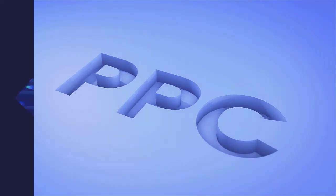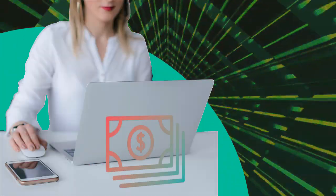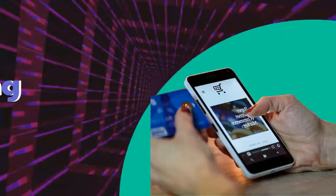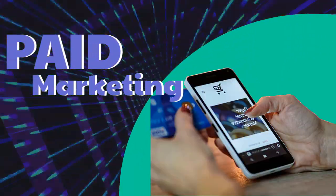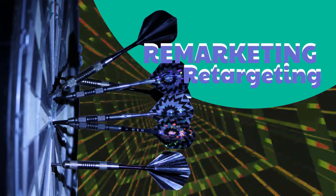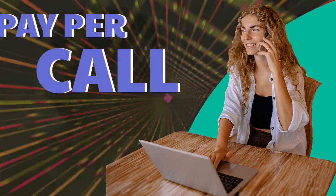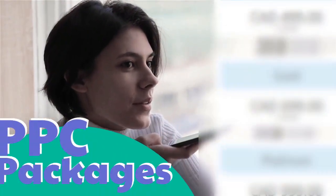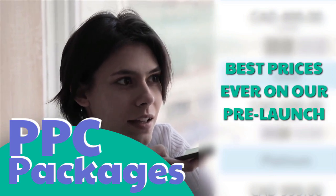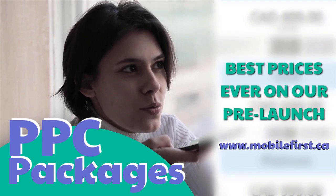PPC — pay per click, paid marketing, free marketing retargeting, pay per call, and PPC packages. Best prices ever on our pre-launch — check it out at mobilefirst.ca.